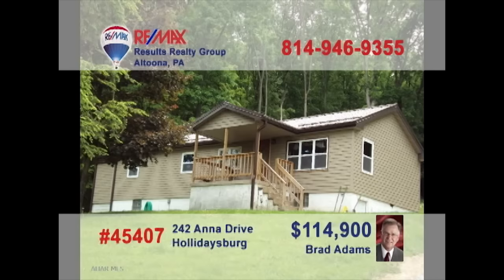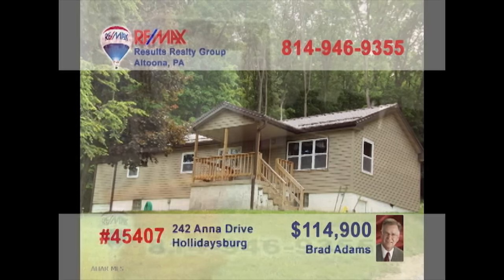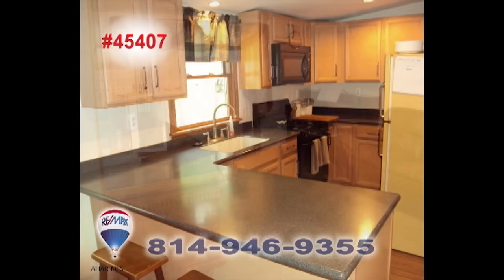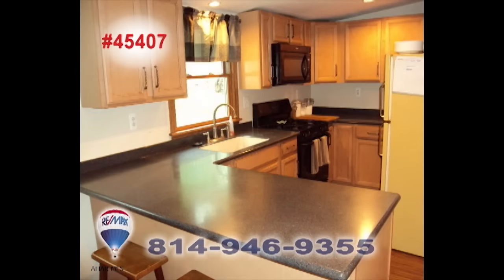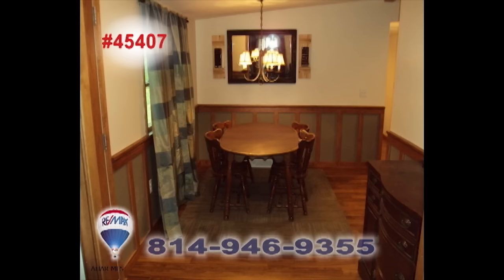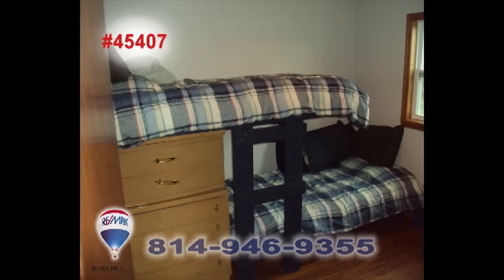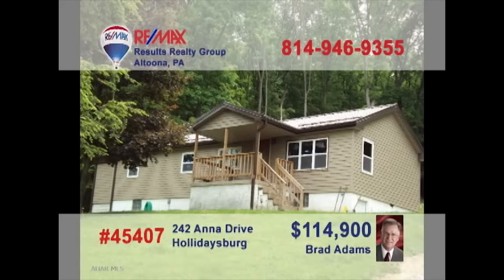Just starting out or looking to downsize? Brad Adams presents a Holidaysburg home on nearly two acres that fits the bill. The large windows allow sunlight into the living room. You'll find a breakfast bar and abundant cabinets in the kitchen. Share your meals in the dining room. And the home's two bedrooms provide privacy and rest at night. All this, plus many other updated features. Contact Brad right away to schedule a tour.